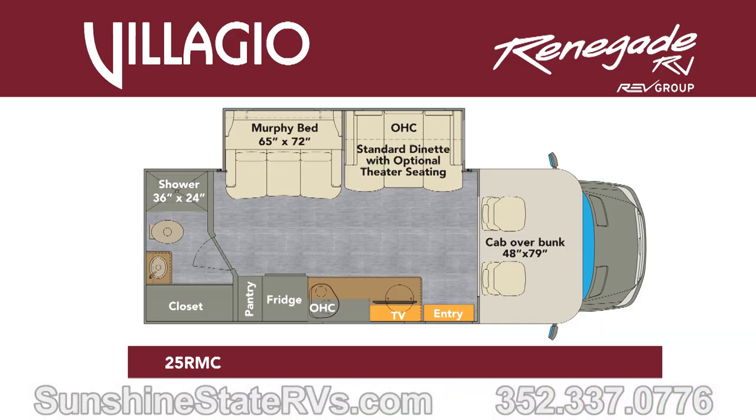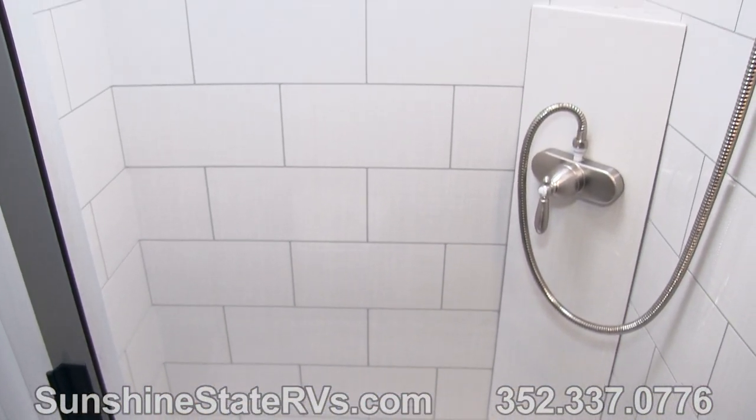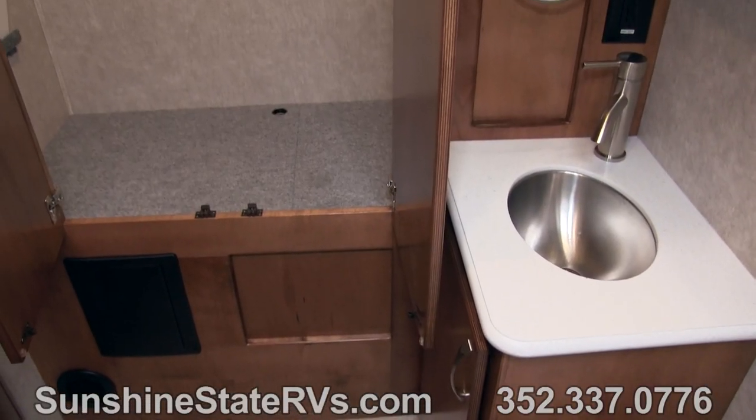This is a pretty impressive floor plan — Renegade used their space very well. Into the bathroom, there's a big bathroom with a big shower, toilet, and tons of storage. There's a big closet where you can hang stuff. Tons of storage in that bathroom. There are six seats in this RV with four seatbelts — you've got a nice king bed for two, and the cab-over bunk for two more.